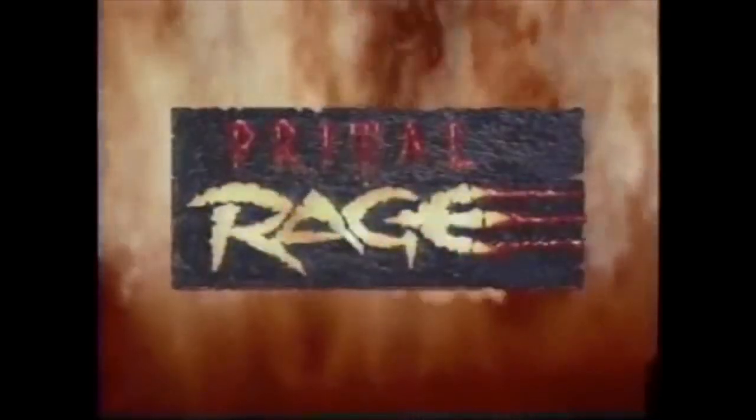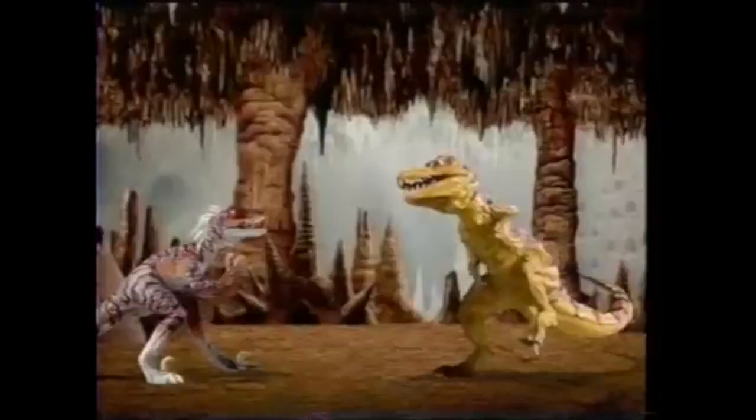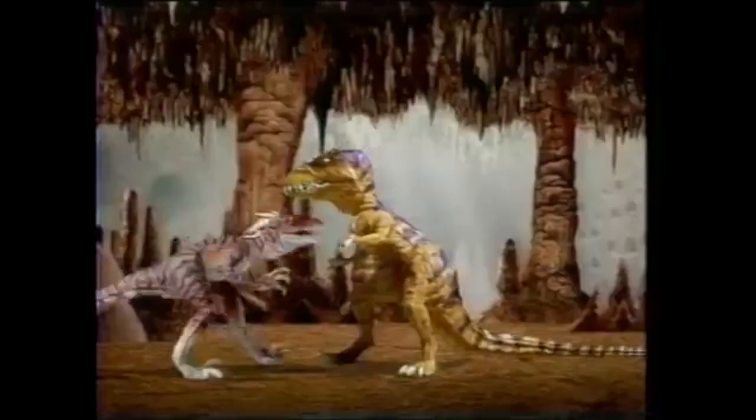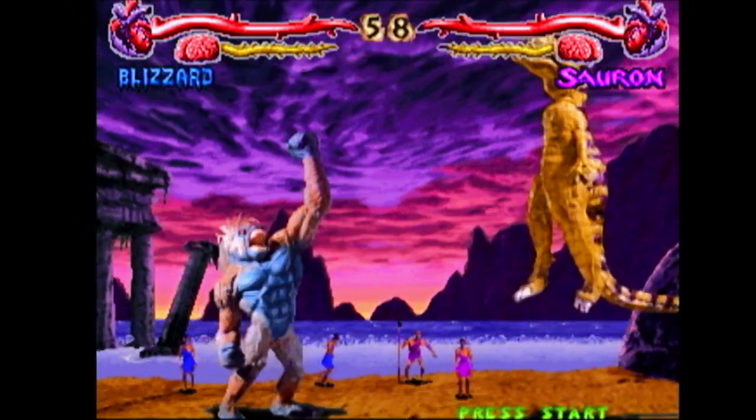Personally, I think the technique created a highly stylistic and interesting game. When I saw it in arcades for the first time, I was just as amazed as when I first played Mortal Kombat 2 or Samurai Shodown. Gameplay-wise, those two games are better, but Primal Rage often gets some unwarranted flack. The animation was great.